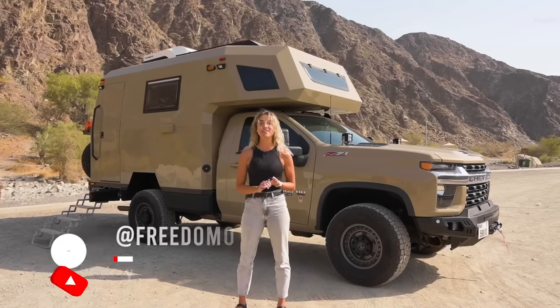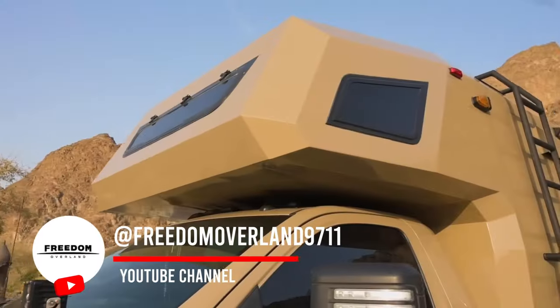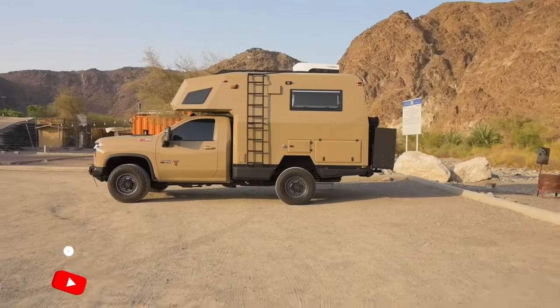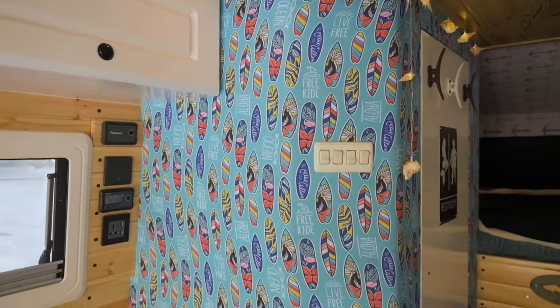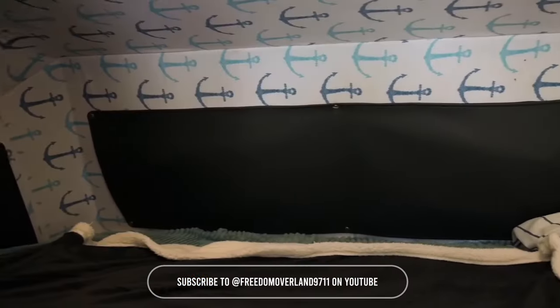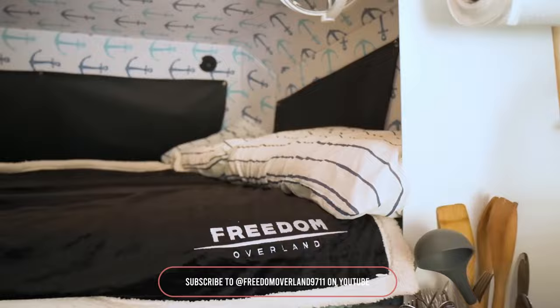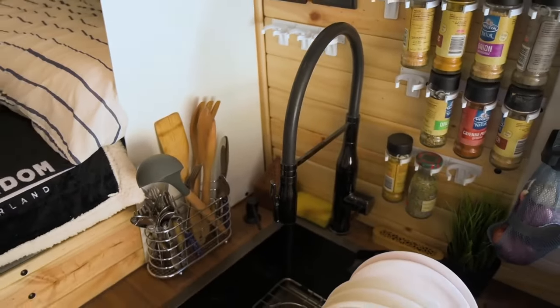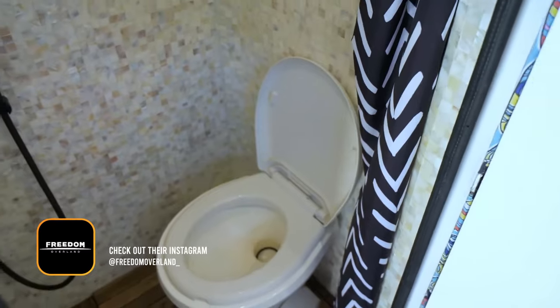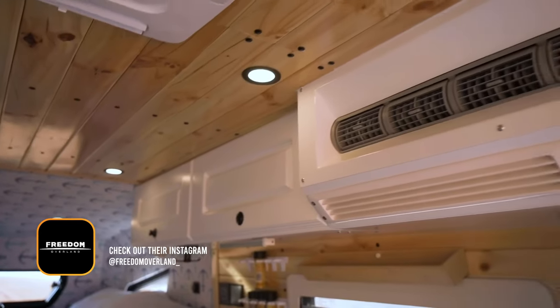My name is Isabelle, and today I'll be giving you a tour of the Chevy 1.0. This Chevy 1.0 is a Chevrolet Silverado 2500 HD, model year 2020. We worked very closely with the client, and this vehicle has now become the perfect vehicle for this adventurous family to tackle the toughest terrain.